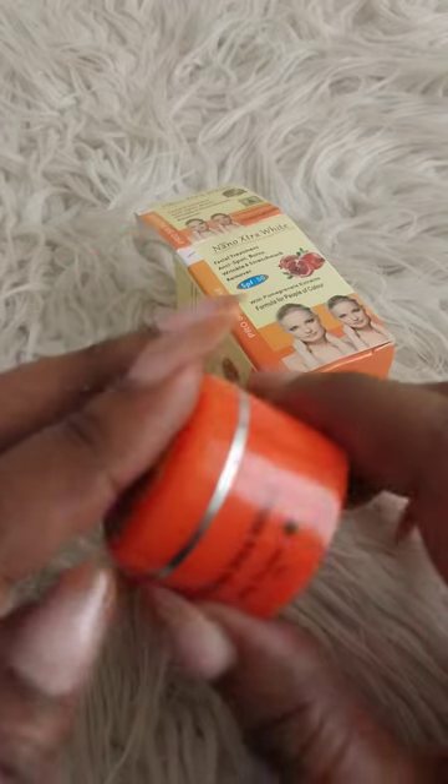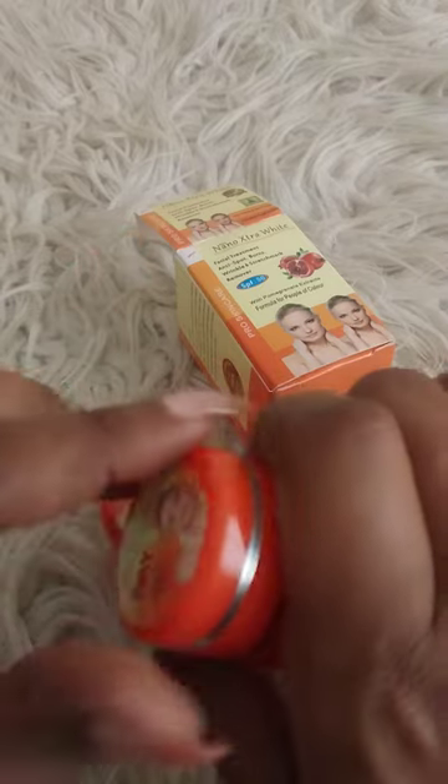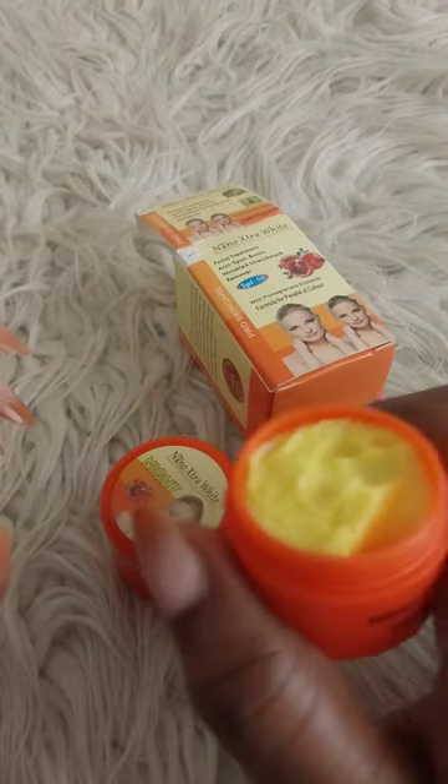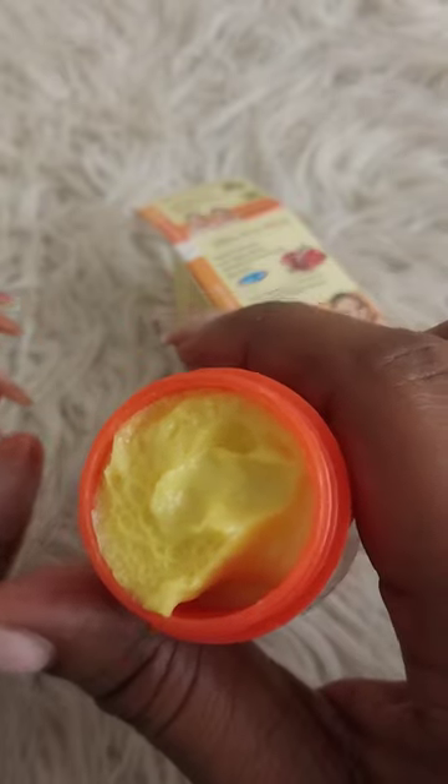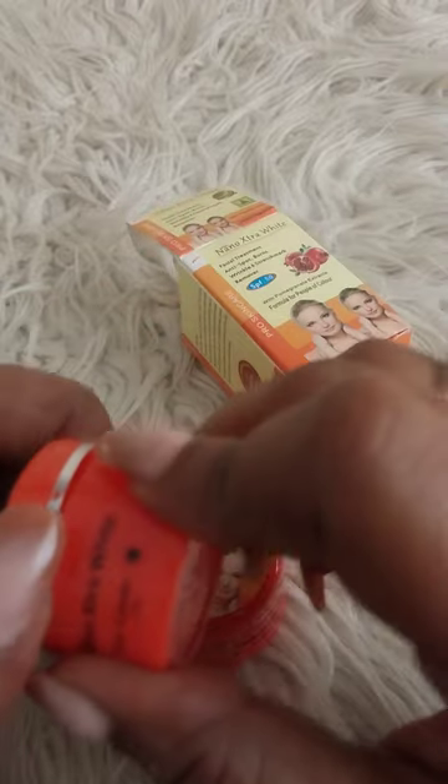The day cream has a bit of an orangey look — I'm sure that's from the SPF. I constantly use the night cream; the day cream I don't use every day. With this type of cream, in the first two weeks you can use it every day.